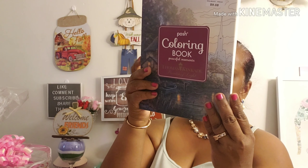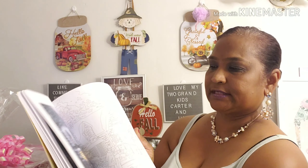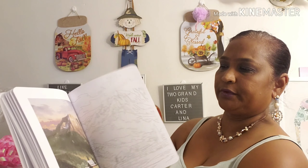I also got this book — 'Posh Coloring Book: Peaceful Moments' by Thomas Kincaid, Painter of Life. This book is retailed for $12.99 in the US. I happen to have a couple of Thomas Kincaid items — the little house and a lot of things from him. This book is so beautiful — magical. He's a very great painter.